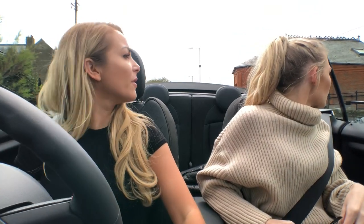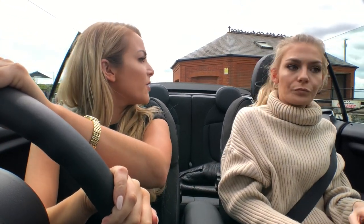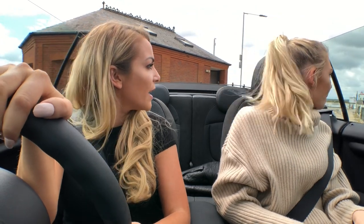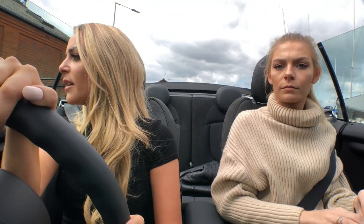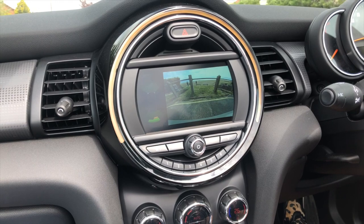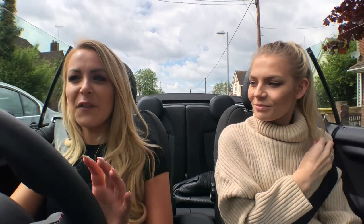We're doing a bit of reversing up this really small road. A lot of people online say that the visibility isn't great, and it isn't, to be fair — it is a bit hard to see. But with the 2019 model they've made the rear-view camera standard, and it's got parking sensors all around, so that's really good.